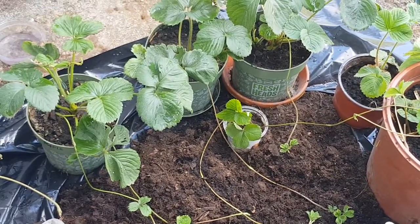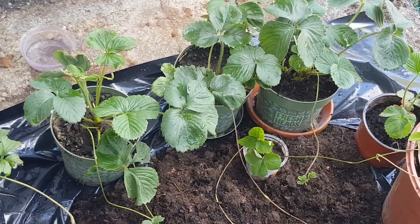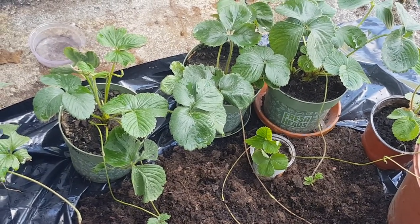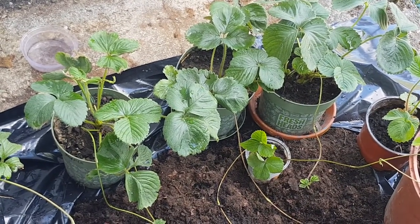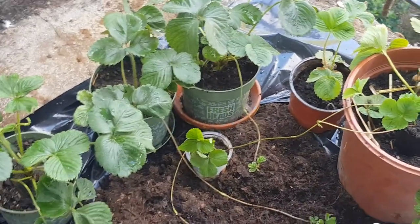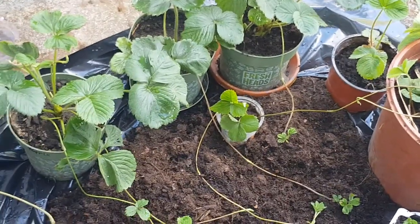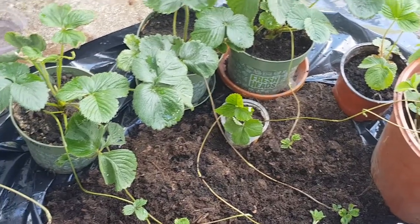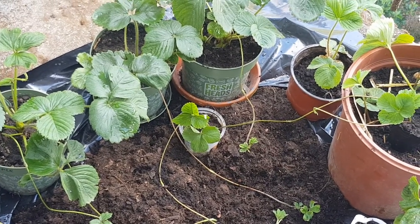So guys, this is where I'm going to leave you today. If this is your first time passing by my channel, please don't forget to subscribe and share. If you are doing something like this, share your comments, and also don't forget to like and press the notification button for more updates of this strawberry plant. I'm going to do a project about it so this is the beginning of it. I still have some downstairs and some that I hang on the walls — I'm going to add to it later.